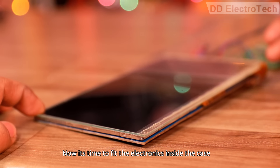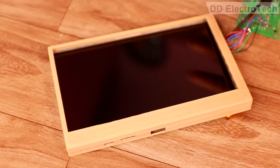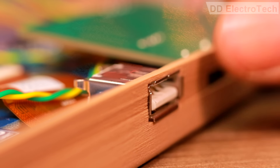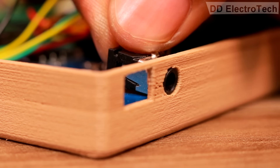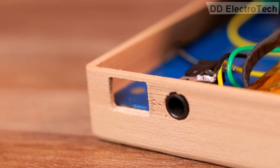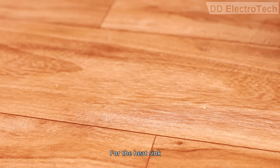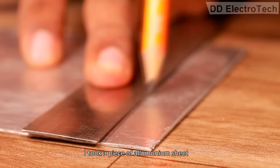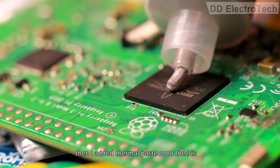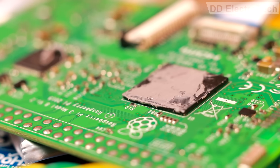Now it's time to fit the electronics inside the case. For the heat sink, I took a piece of aluminum sheet and cut it in the required shape. Then I added thermal paste onto the ICs and placed the heat sink.